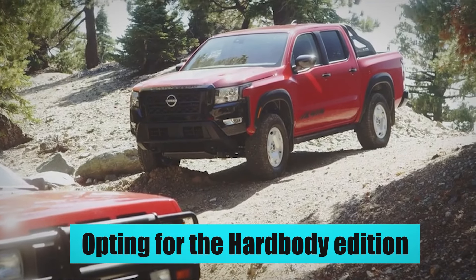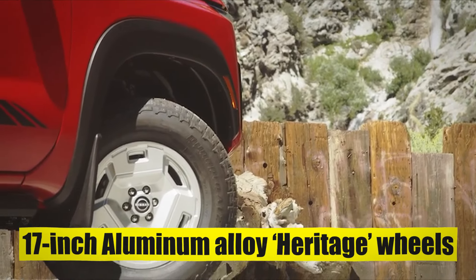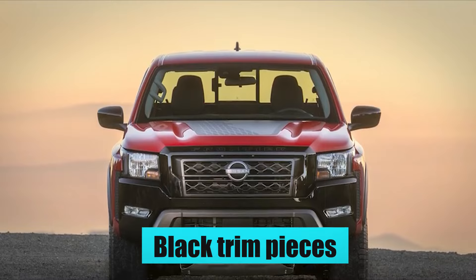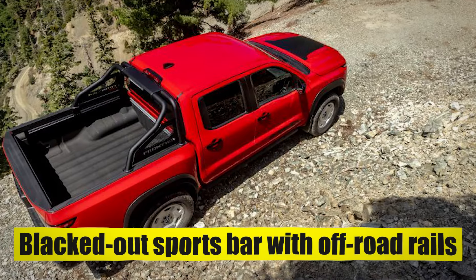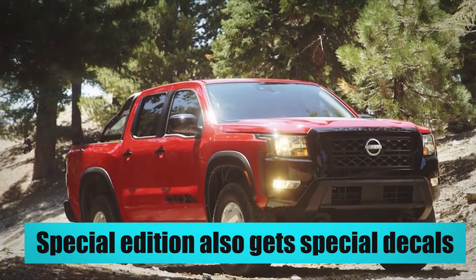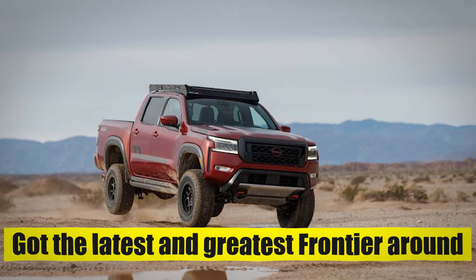In 2025, opting for the Hardbody Edition will add 17-inch aluminum alloy heritage wheels wrapped in DynaPro AT2 all-terrain tires, black trim pieces and fender flares, a blacked-out exhaust tip, and a blacked-out sports bar with off-road rails. This special edition also gets special decals letting everyone around you know that you've got the latest and greatest Frontier around.